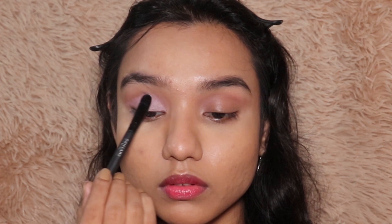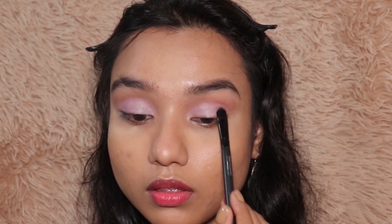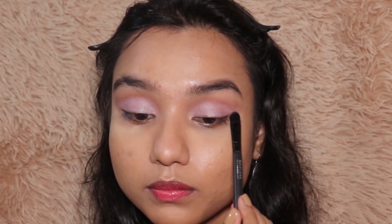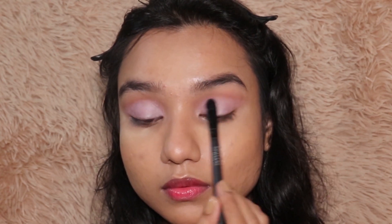This is just one dab of my brush and that's the amount of pigment I'm getting. And it does not have any fallout whatsoever — I know I baked but this eyeshadow had absolutely no fallout. And here I'm back with my lashes.